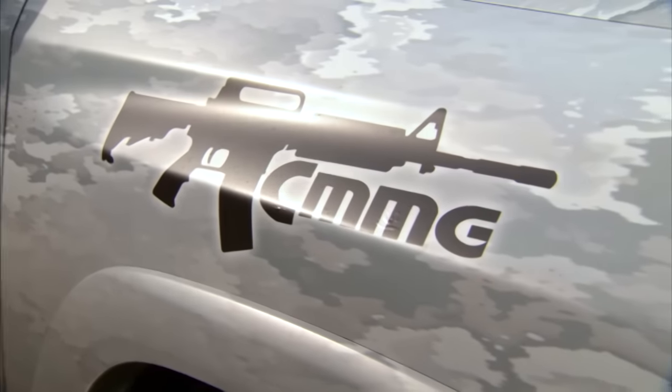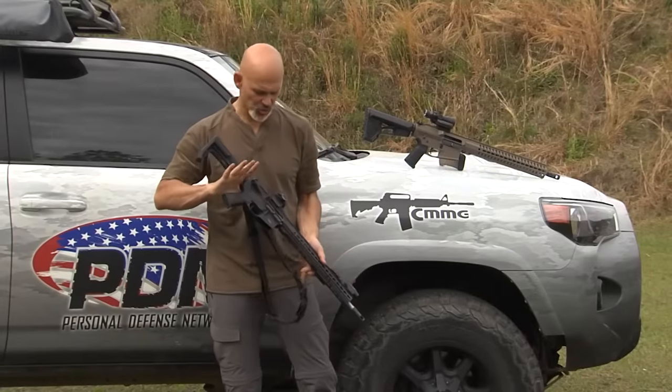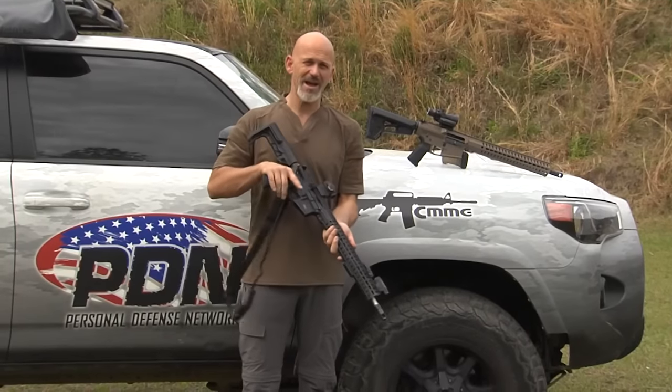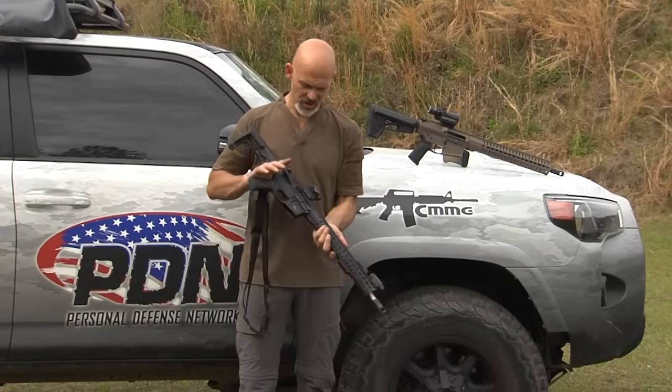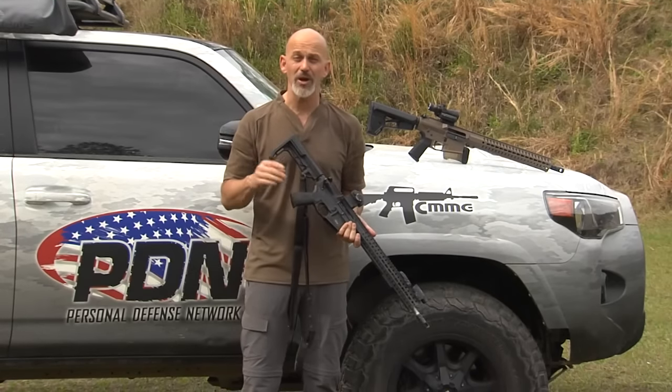In this tour update I'm going to talk to you about CMMG. CMMG was a sponsor with us in 2015 as well and it's great to have them back on the 2016 tour. This gun actually goes all the way back to the 2014 tour — as you can see we've got the full logo from the 2014 PDN Training Tour where we went up to Alaska.